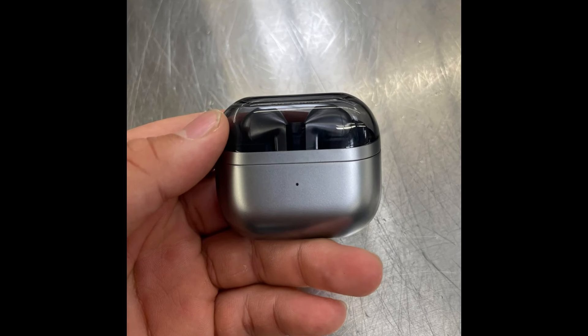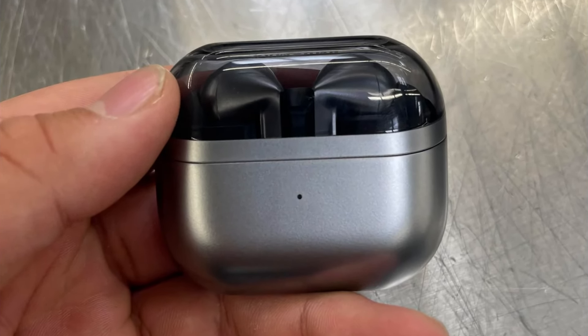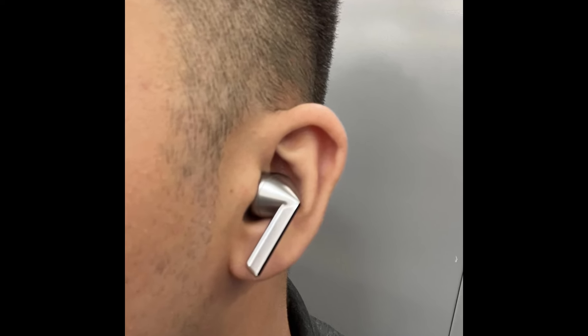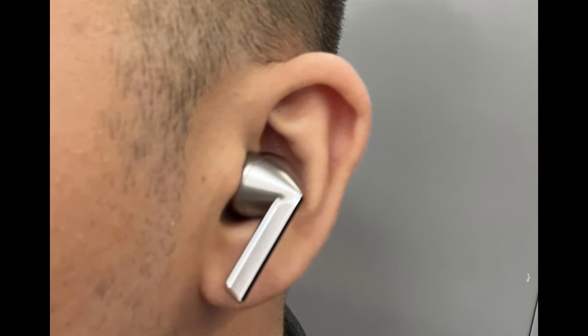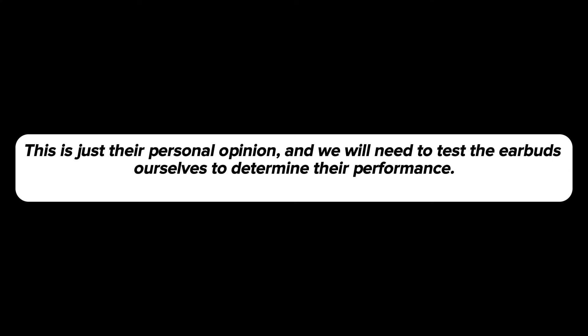Naturally, with the earbuds being redesigned, the charging case has also received a makeover, and we find it quite stylish. According to the buyer, the bass of the Buds 3 Pro is on the higher side, and the noise cancellation is comparable to the first-generation Apple AirPods Pro. However, this is just their personal opinion, and we will need to test the earbuds ourselves to determine their performance.